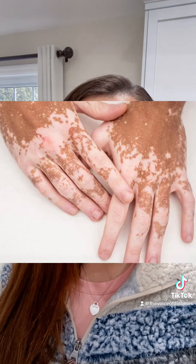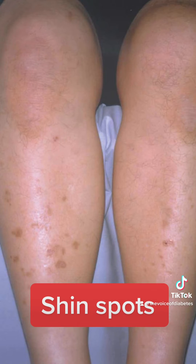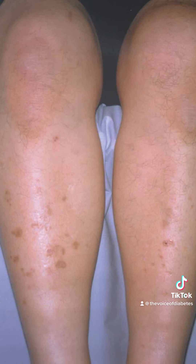Vitiligo is another one, especially with type 1 diabetics. This is where the cells that make the substance that gives your skin its color actually become damaged over time because of diabetes. Very common as well is called shin spots, and this condition happens due to the changes in the blood vessels in your skin.